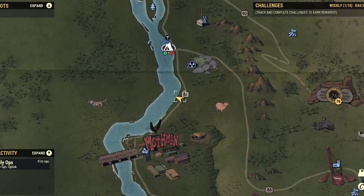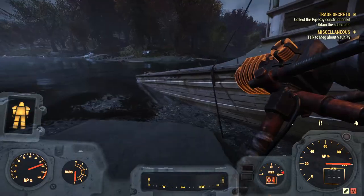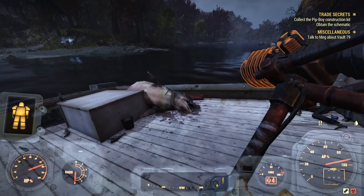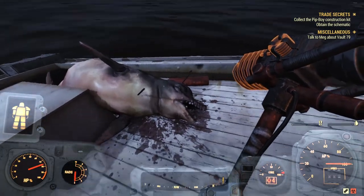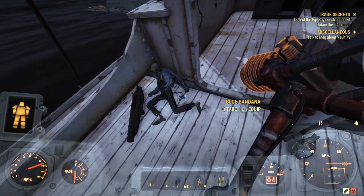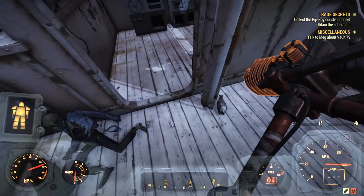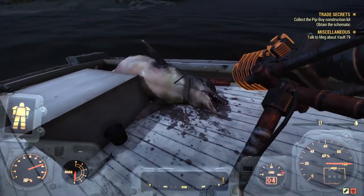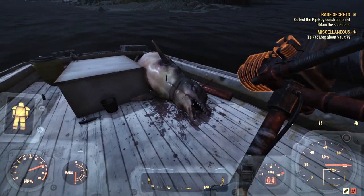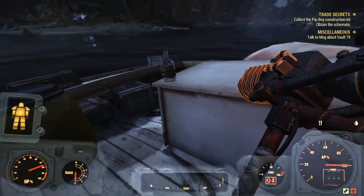Next we're going to an area just south of the Black Mountain Ordnance Works. Walk along the river until you see a wrecked boat. On the boat you'll see a mutated dolphin and a skeleton with a blue bandana laying next to it. This is actually a reference to the movie Jaws — I also have an easter egg Short on this one but in Fallout 4, so it's nice to see it again in 76. If you haven't checked out my YouTube Short series of Fallout easter eggs, you should totally check it out and click subscribe. You can find the Nuka Shine bottle laying in the boat close to the dolphin slash shark.